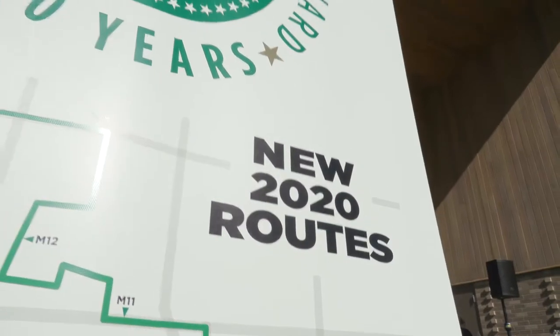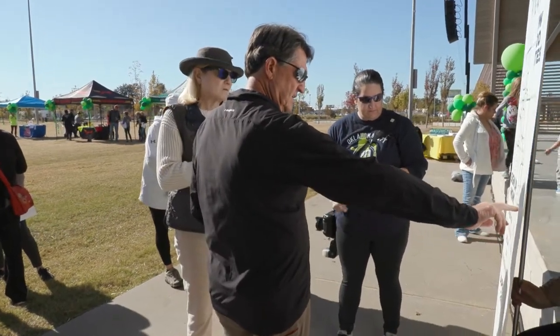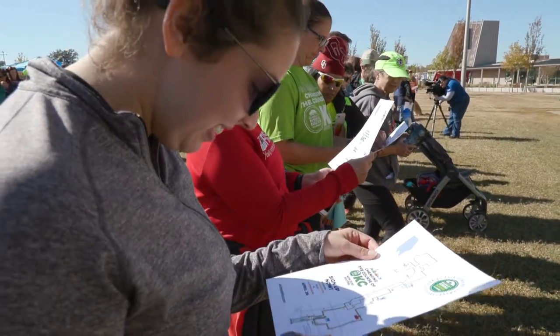We changed the course in 2019, listened to feedback from the runners and the community, made some tweaks for 2020, and that way we can head towards Scissortail Park.